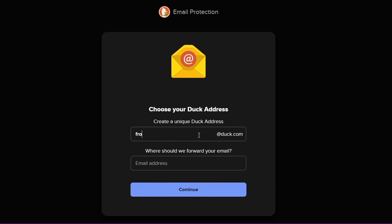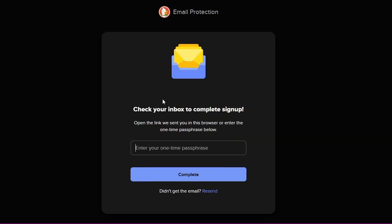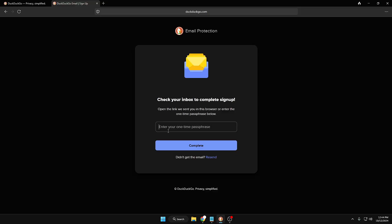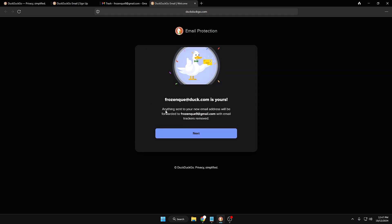Type your desired email — for example, I'll type 'frozenq.' Then type your real email where DuckDuckGo should forward messages. I'll type frozenq9@gmail.com and click continue. Make sure both addresses are correct — once created, your Duck address cannot be changed. So frozenq@duck.com forwards to frozenq9@gmail.com. Then check your inbox to complete sign-up. I got the email saying 'DuckDuckGo Email Protection is almost ready — please confirm your address.' I click the link and frozenq@duck.com is confirmed.